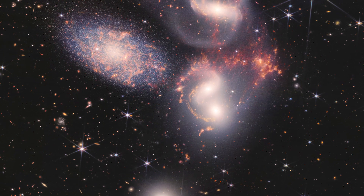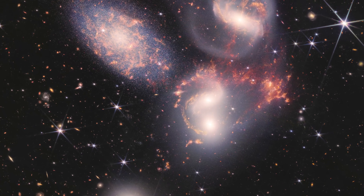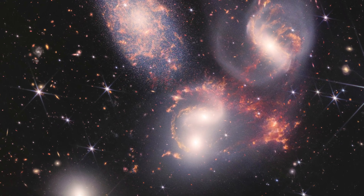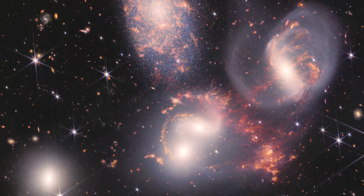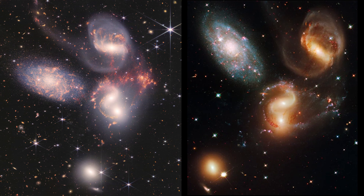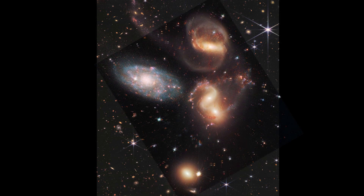Stephan's Quintet, commonly known as Hickson Compact Group 92, comes next. It's around 290 million light years distant and is located in the constellation Pegasus. Four of the Quintet's five galaxies are entangled in a cosmic dance of frequent near-encounters, according to NASA. Hubble caught Stephan's Quintet as seen in this image. In comparison to one of the two pictures provided today by Webb, when the images are placed on top of one another, it's evident how much more of the galaxy group and its intricacies Webb can see.